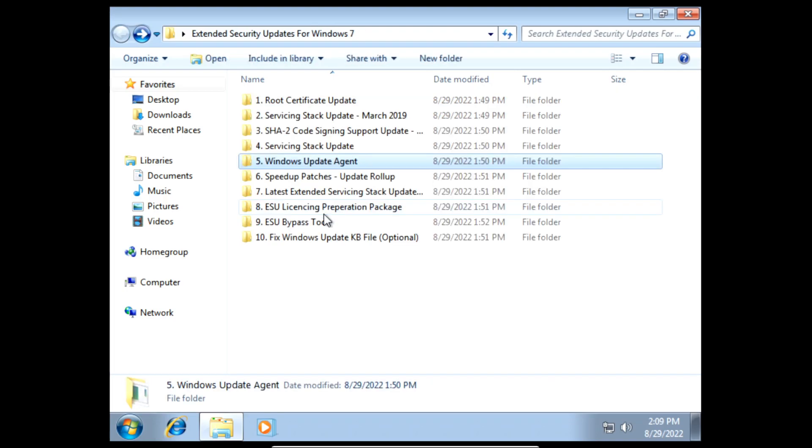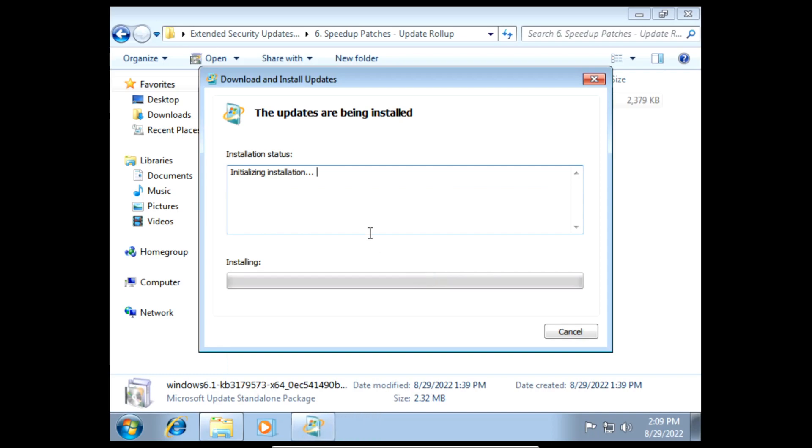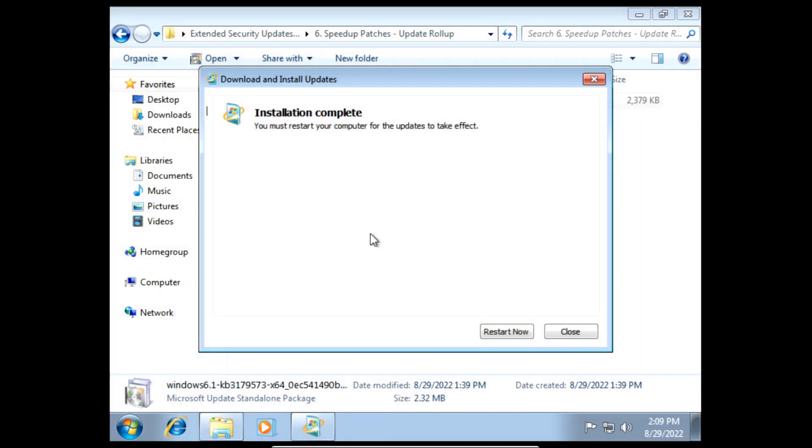Next we need to install the SPEEDUP patches update rollup. On the prompt click yes and then it'll start installing the SPEEDUP patches update rollup. Once it finishes installing we can click restart.